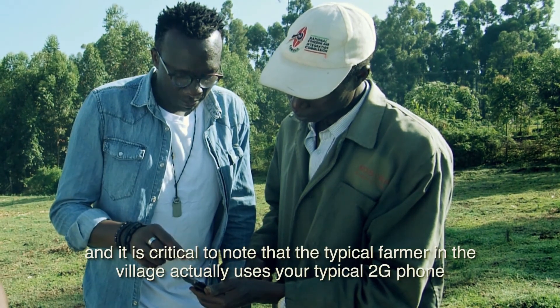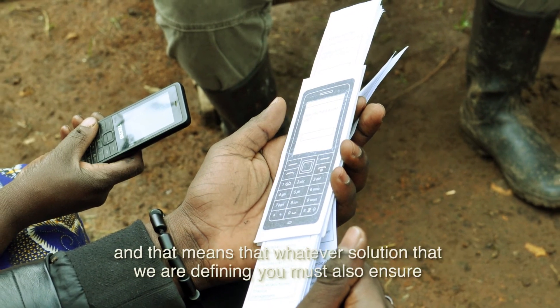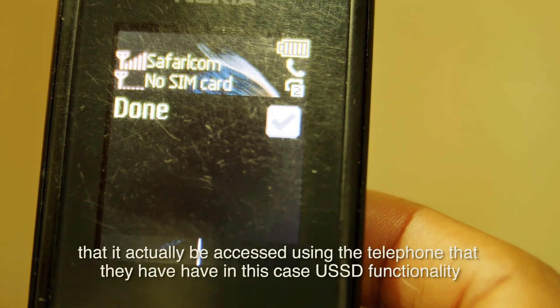It's critical to note that the typical farmer in the village actually uses a typical 2G phone. That means that whatever solution you're defining, you must also ensure that it can actually be accessed.